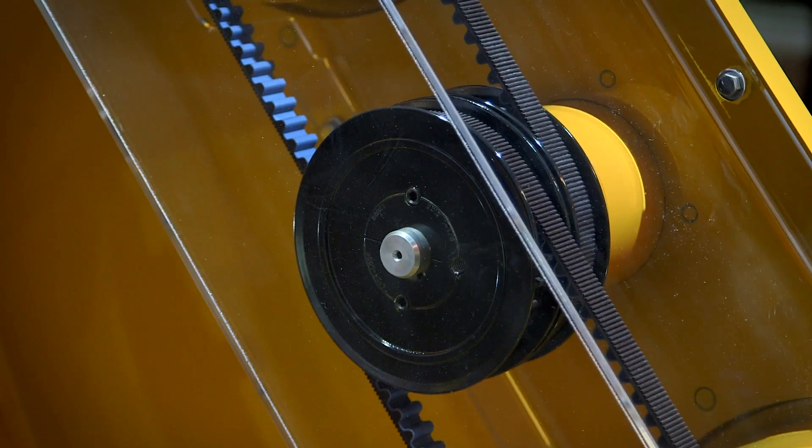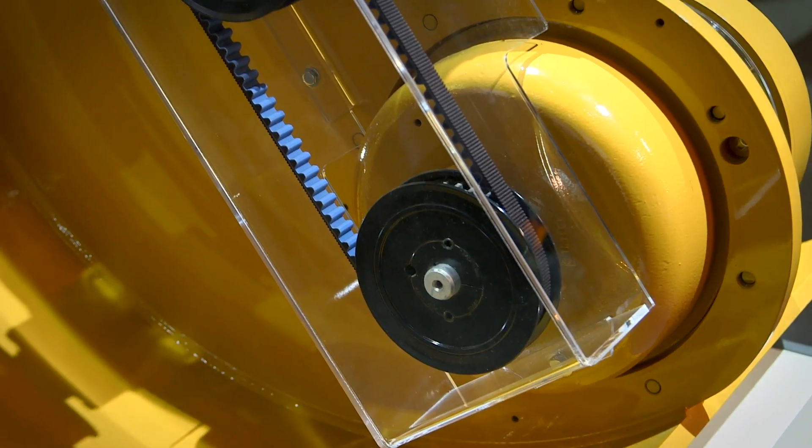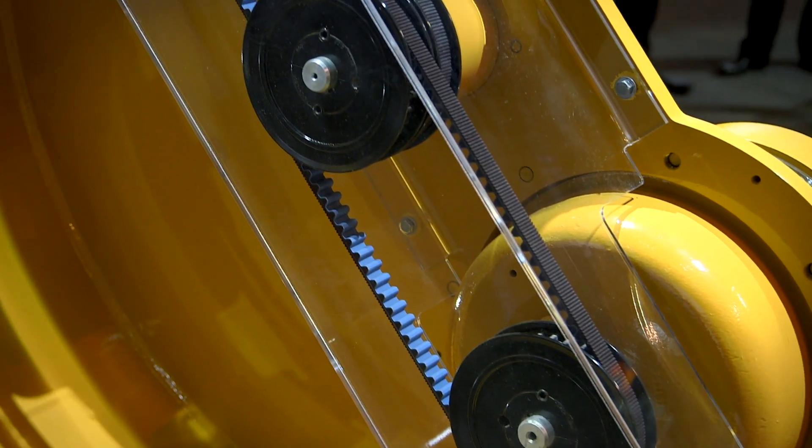We've added a power transmission belt. The power transmission belt is a heavy-duty system that delivers compaction results. It has two times the life of typical timing belts that are used by others in the industry.